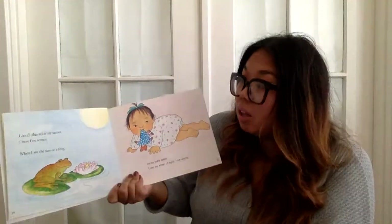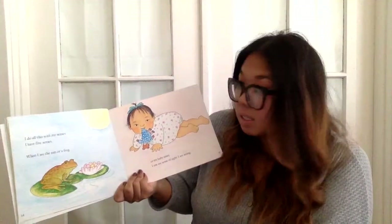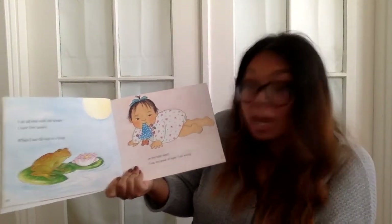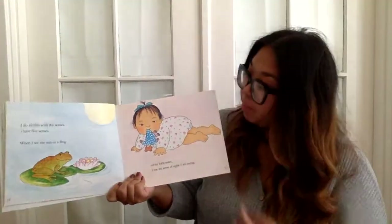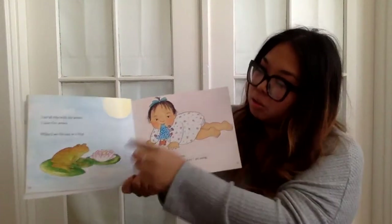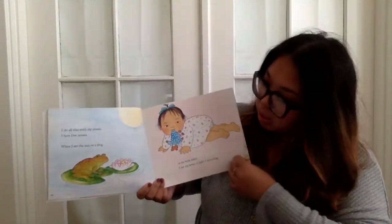I do this with all of my senses. I have five senses. When I see the sun or a frog or a baby sister, I use my sense of sight — I am seeing. You see all of these things; you are using your sense of sight.